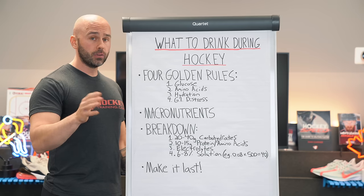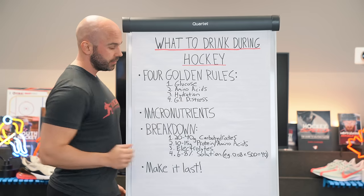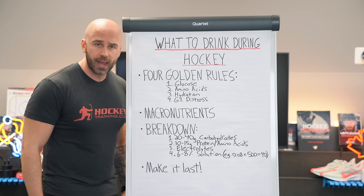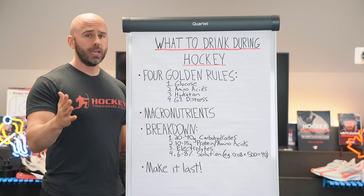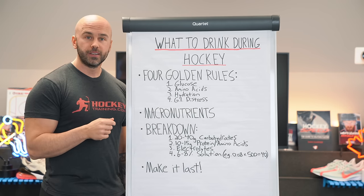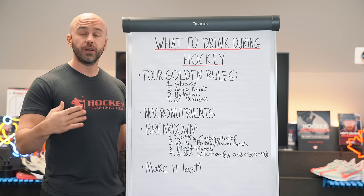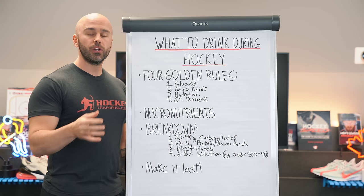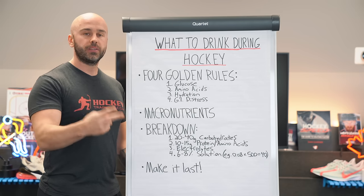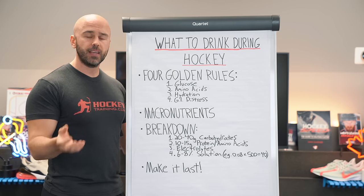We now know why glucose and amino acid levels are critical, which leads us into hydration. Hydration is absolutely critical for hockey performance — probably the most underrated aspect. And note that I didn't just write water here. Water isn't hydration. Hydration is water plus electrolytes. Water is the actual hydrating agent, but in order to deliver that agent inside of the muscle cell, you need electrolytes — sodium, potassium, magnesium — to actually get the hydration effects out of your water.